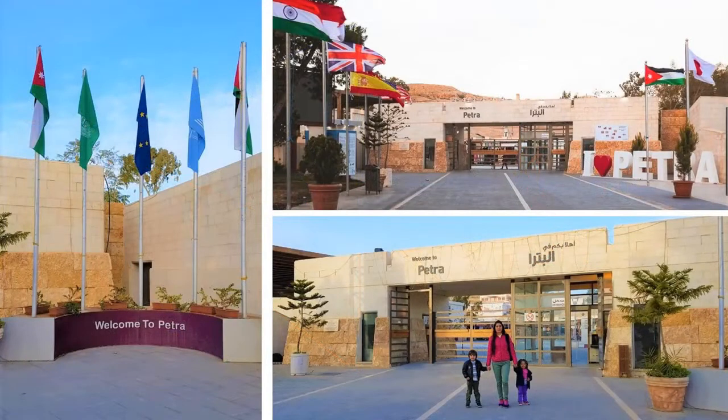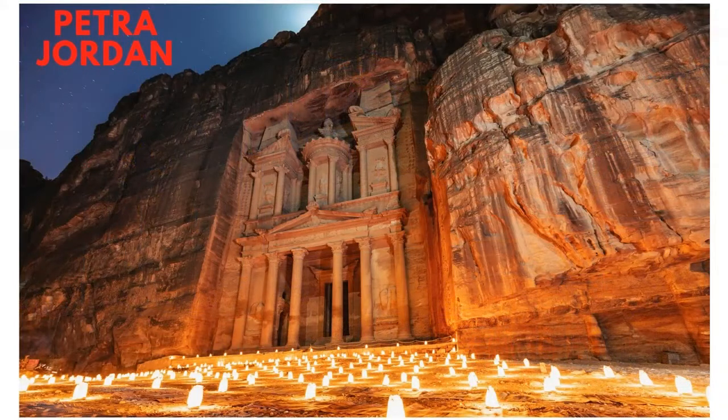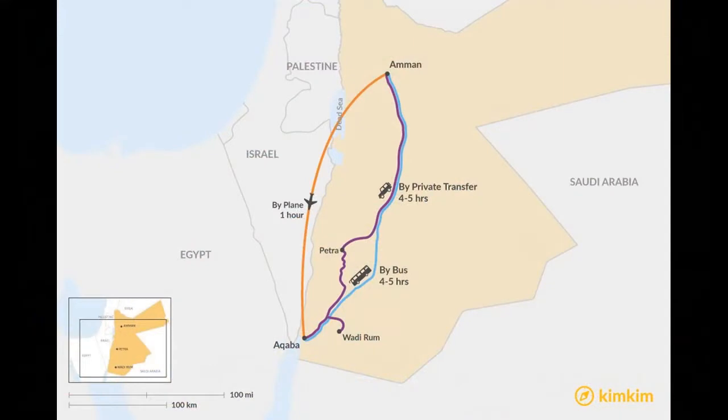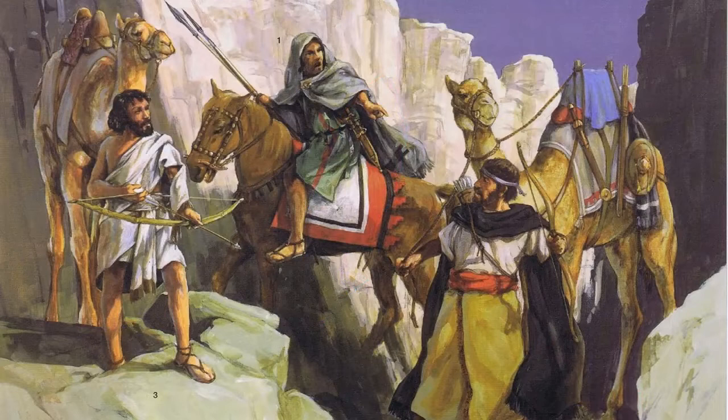That's not far from Saudi Arabia, where I live! I was in Petra when I was five years old! It is a three-hour drive from the capital city of Amman and three hours from the Red Sea port city of Aqaba.